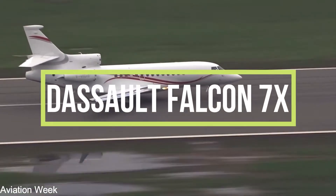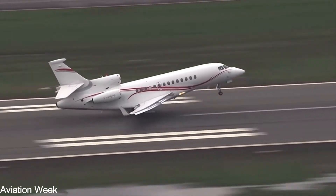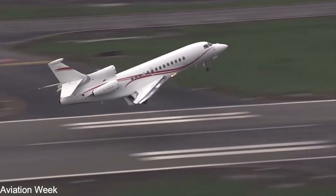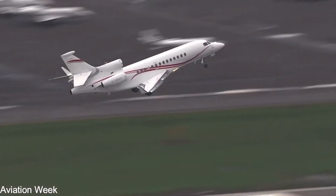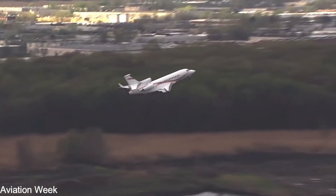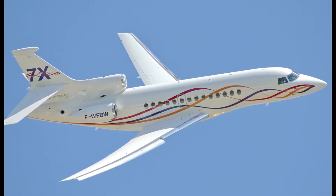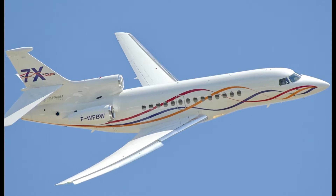The Falcon 7X is currently the world's most technologically advanced business aircraft. It's changing the way people think about ownership, piloting, and passenger performance. It is fashionable and practical at the same time. It's part of a new breed of the business plane.